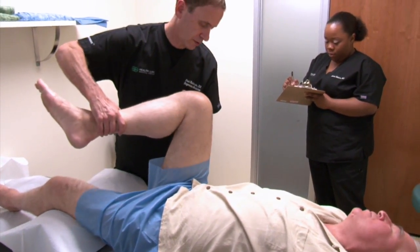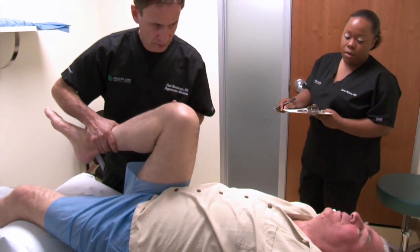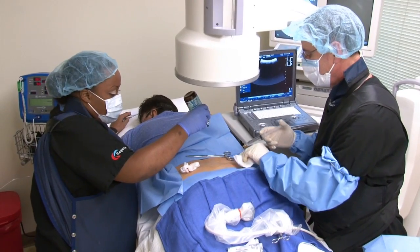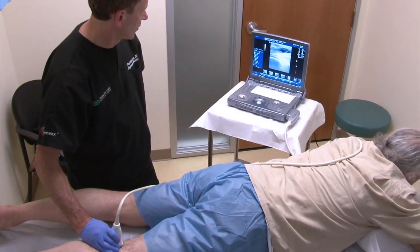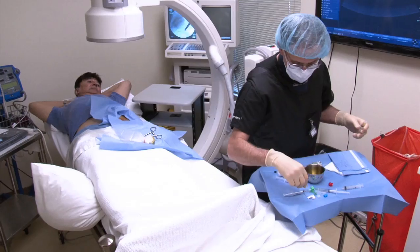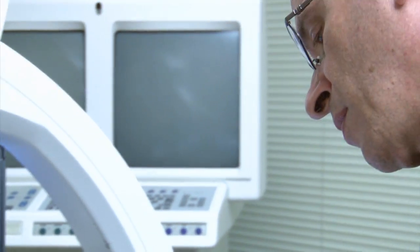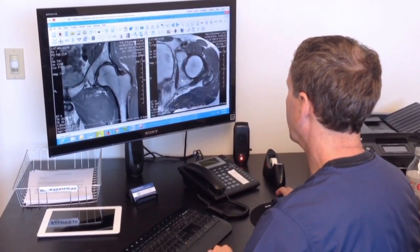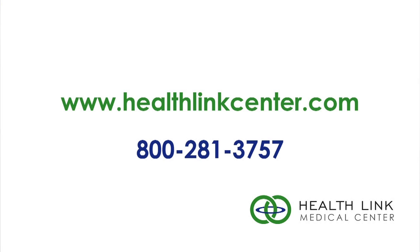Thank you for your interest in the Regenexx SD procedure provided here at HealthLink Medical Center. We believe that we are providing the most innovative and advanced stem cell technology available today for the treatment of orthopedic conditions. The physicians here at HealthLink, including myself, are dedicated to the field of orthopedic regenerative medicine and providing the highest quality treatment and thorough evaluation available. Please feel free to contact us or one of our patient educators at 800-281-3757. Thank you again for watching.